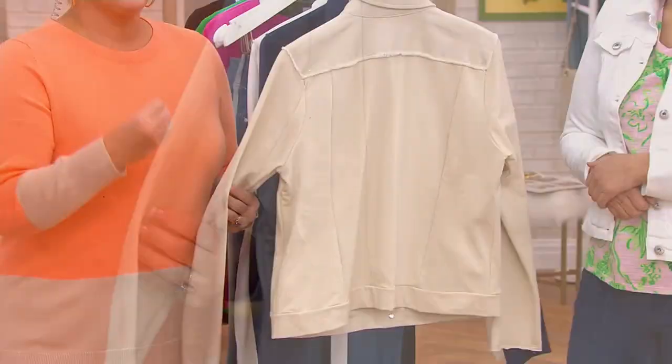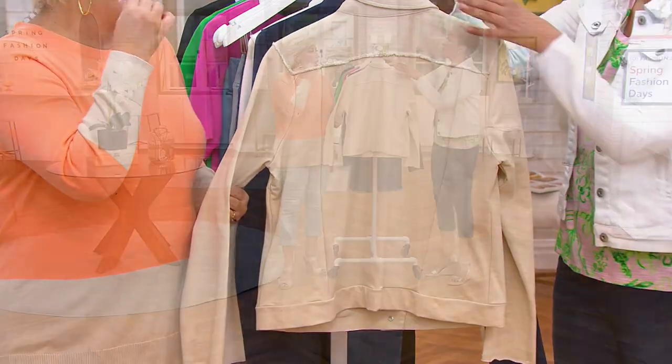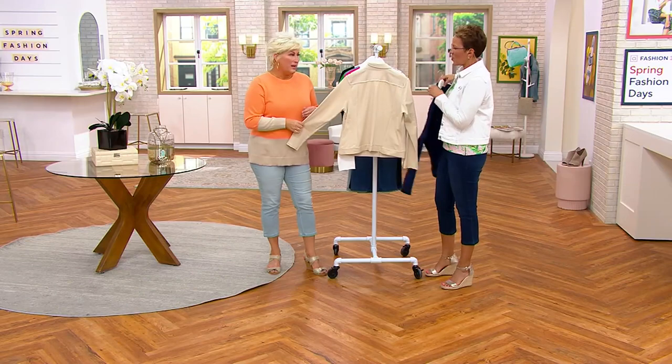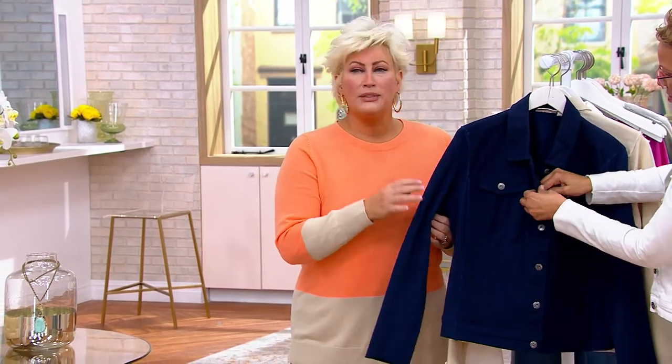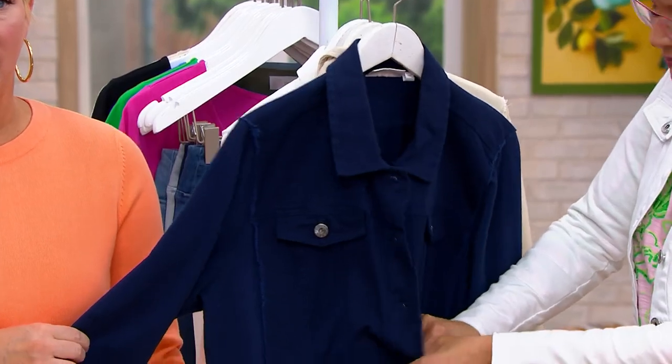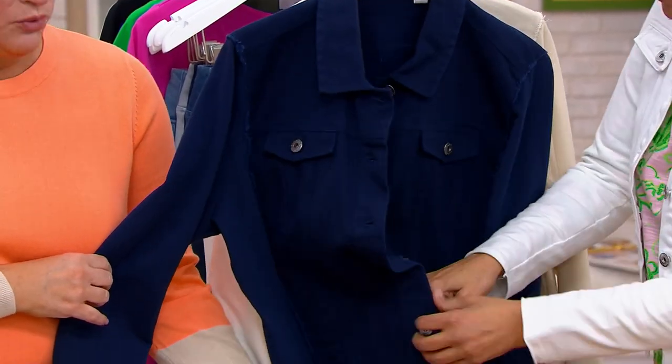Here is where it starts becoming knit. This is where Belle by Kim Gravel offers you problem solution. We give you the solution because it's our mind sitting there thinking: I can't wear denim jackets like I used to — I'm too hot, it doesn't stretch, and if it does it's still too thick. So you're getting total knit arms and back and waistband, from about halfway from the twill all the way around.